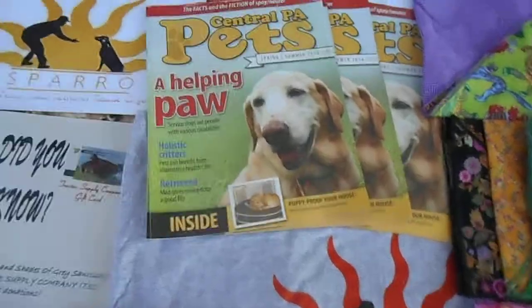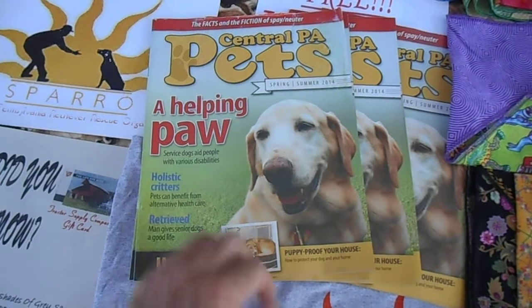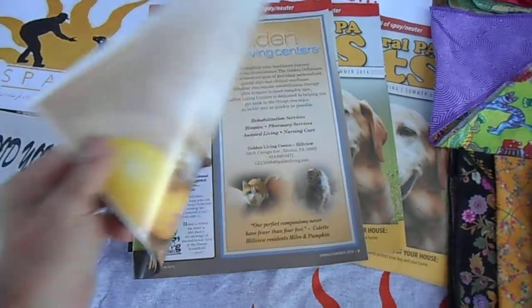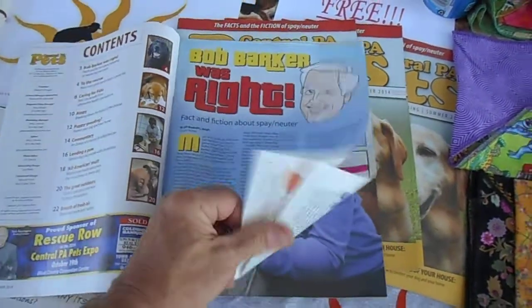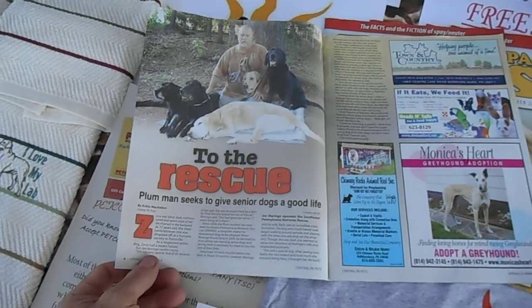And of course, from Amy Jo in Altoona, the Central PA Pets Magazine with Sammy on the cover, featuring the article on our Shades of Grey Sanctuary.